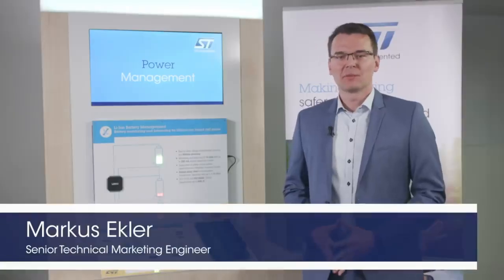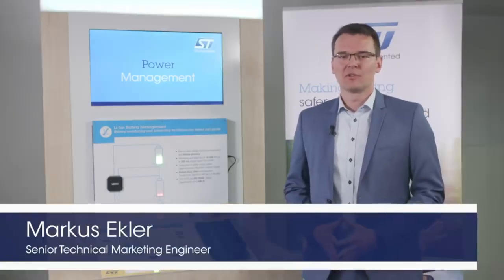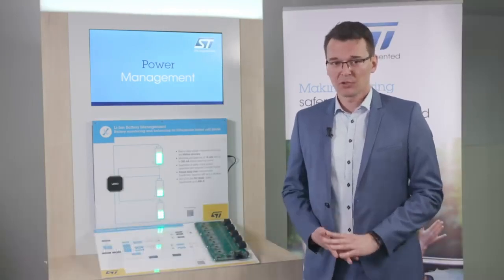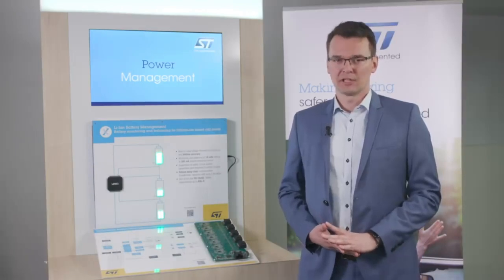Hi, I'm Markus and today I'm going to give you a quick overview of our battery management offer with a heavy focus on the L9963. First of all, I'd like to talk about ST Microelectronics' strong engagement in the battery management market. In the field of automotive lithium-ion cell management, ST has a long history of more than 10 years. We have designed and produced several generations of balancing and monitoring solutions.